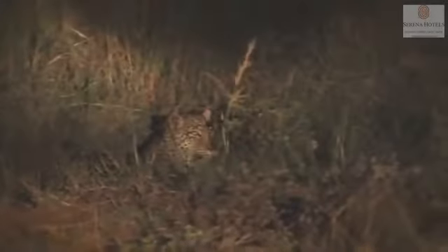Slowly make your way back to the lodge, and should luck be on your side, you may be able to spot the ever-elusive creatures of the night.